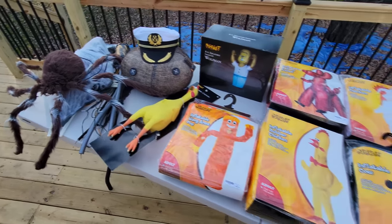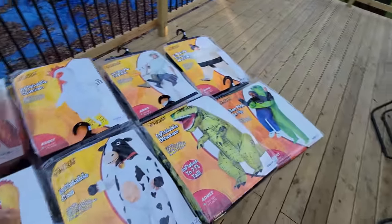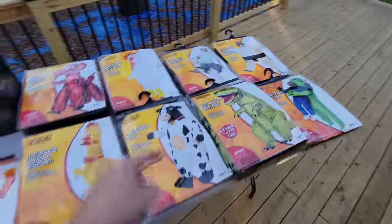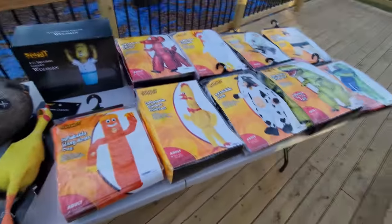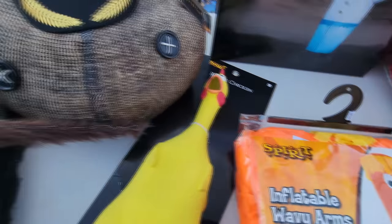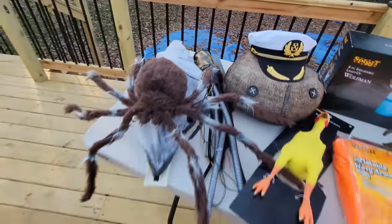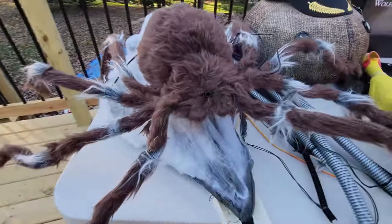There you go, guys — everything that I got at Spirit Halloween on clearance this year. Nine inflatable costumes, inflatable Wolfman, the rubber chicken, the bouncy Sam head, the captain's hat for Grim, the live wires, and the jumping spider. Make sure you subscribe and stay tuned because we are going to make use of all of this stuff.